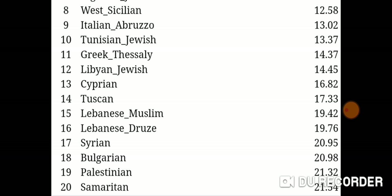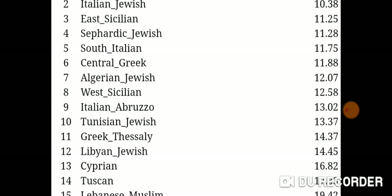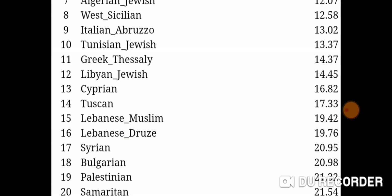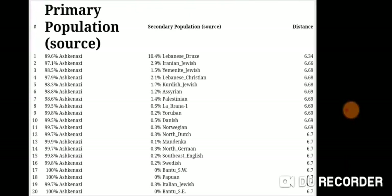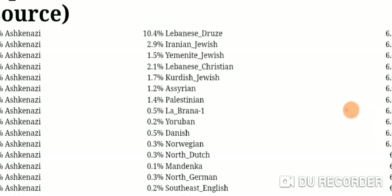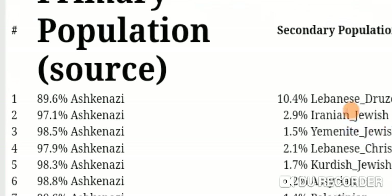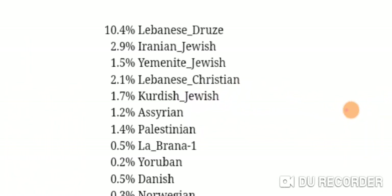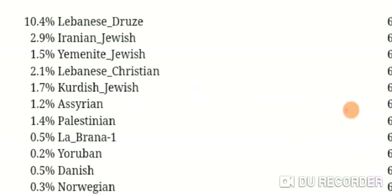With Ancestry I didn't get Samaritan at number 20. They are basically a pure Israelite-Canaanite population, and Ashkenazi Jews are obviously more mixed. In the mixed mode, you can see Ashkenazi at 89.6% primary population and 10.4% Lebanese Druze as the secondary population, at a distance of 6.34.